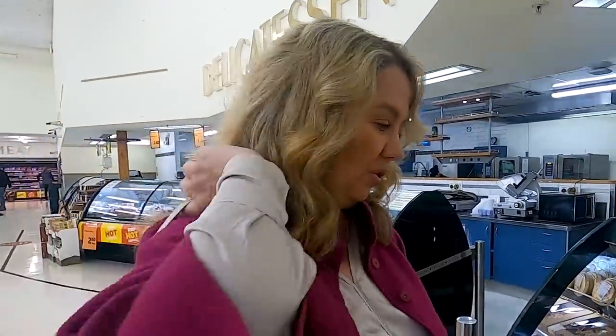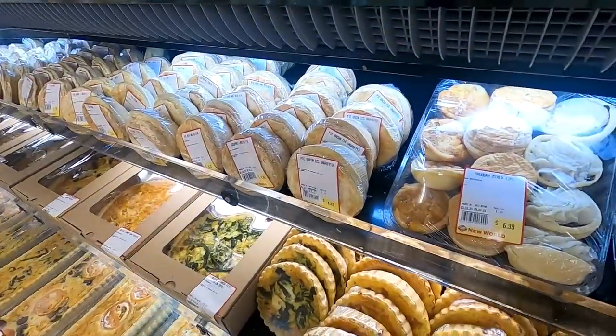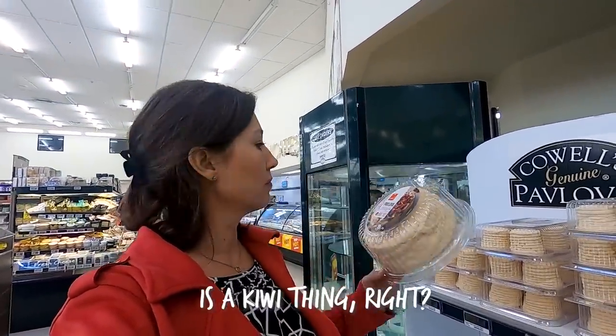New Zealand is famous for its meat pies and sausage rolls, so there are always some in the deli that you can get individually. So good — I highly recommend getting them from a fresh bakery. And pavlova — correct me if I'm wrong, but that's a Kiwi thing, right?